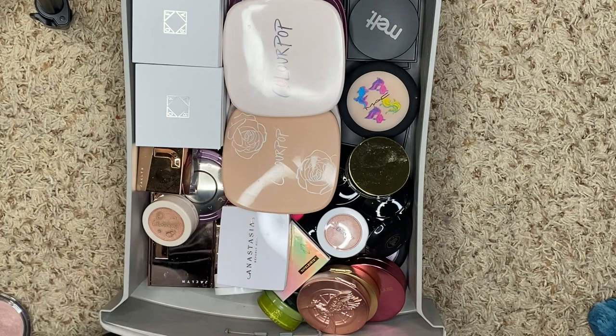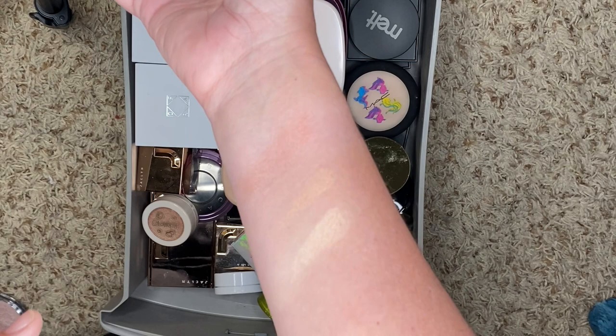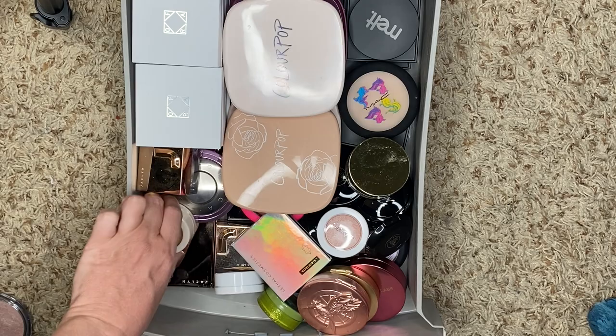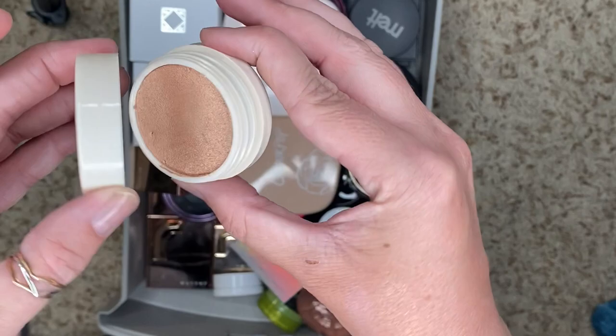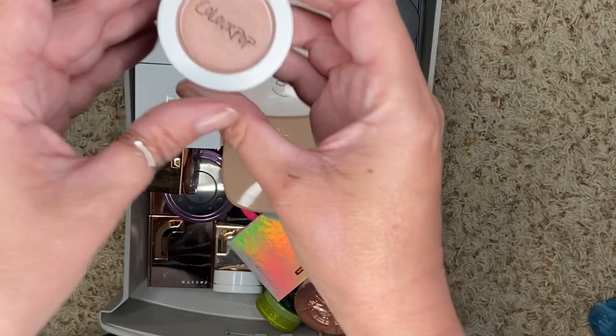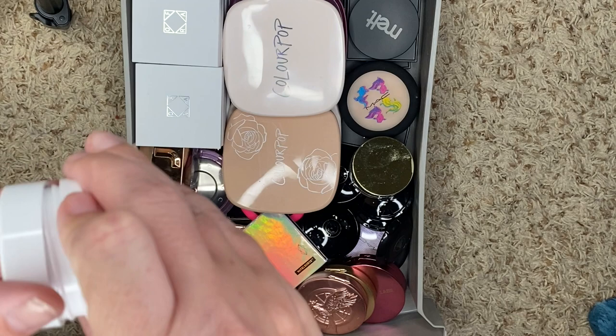From Anastasia Beverly Hills, we have the Iced Out Highlighter. This one got so much hate — it's a weird one — but it's not bad. I don't hate it, so I'm going to keep it. ColourPop, we have Flute Punch. I want to swatch these because some I think are just too dark. Yeah, this one is just a little bit too dark so I'm probably not going to keep it. We have Smoke and Whistles — their Super Shock Highlighters are some of my favorites — we're keeping.